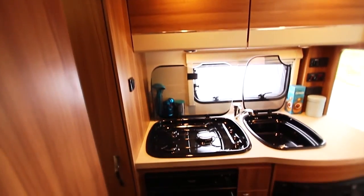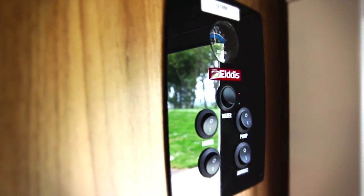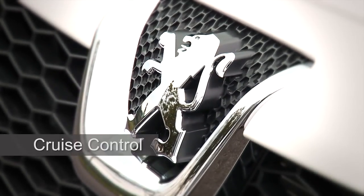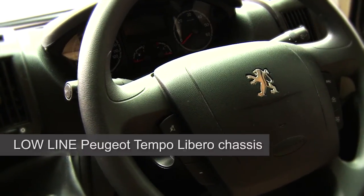And when it comes to touring, this range has comfort, luxury and technology in abundance. Driving performance is second to none, with a nimble 130 brake horsepower engine, cruise control and purpose-built Tempo Libero Peugeot chassis.